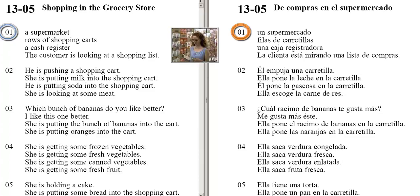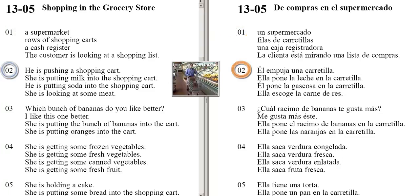The customer is looking at a shopping list. He is pushing a shopping cart. She is putting milk into the shopping cart. He is putting soda into the shopping cart.